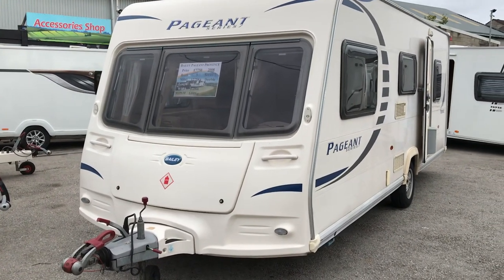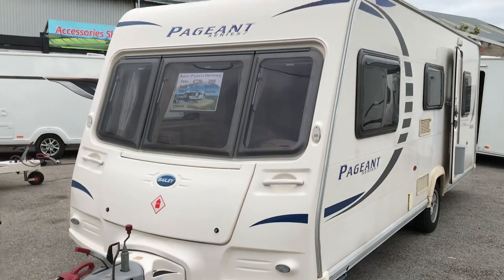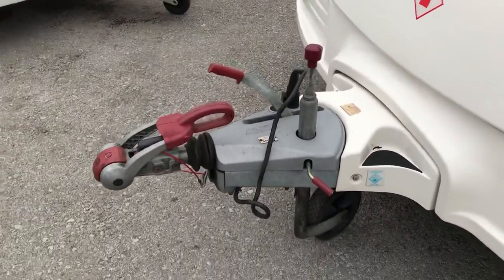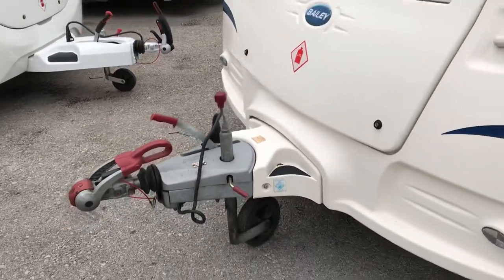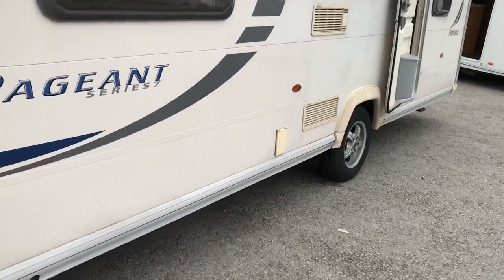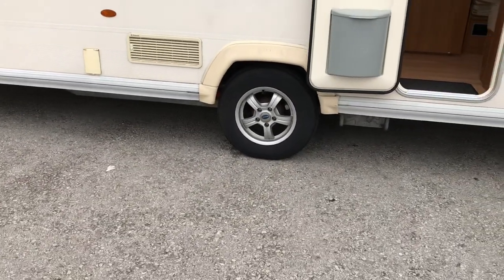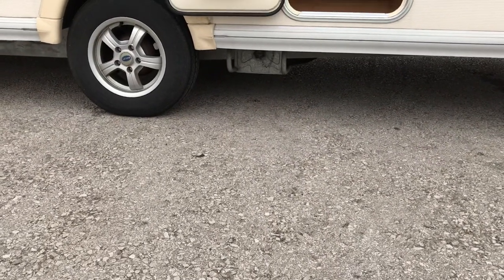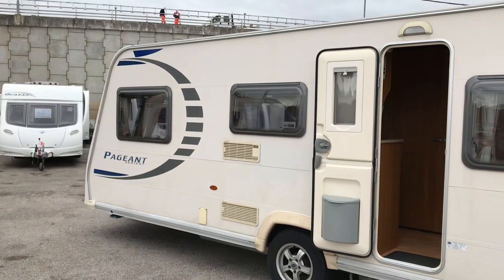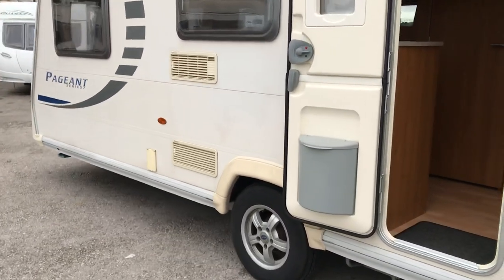If you're a family of 2, 4 or even 5, this Bailey Pageant Series 7 Provence would fit the bill for you. This particular Provence is fitted with ATC for that peace of mind when towing along the motorway. It's got the outside mains point, alloy wheels, the receiver fitted for the Alco wheel lock, and an underslung spare wheel carrier with the spare wheel on. What stands it out from anything else is the iconic cream finish that Bailey's have, and this Provence is a real lovely looking caravan. Let's have a look inside.